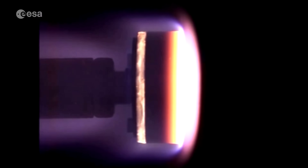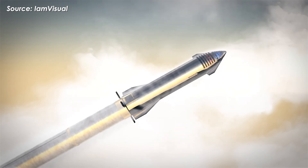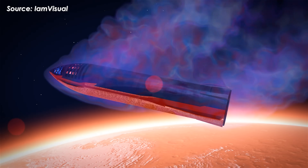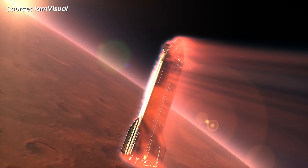If we assume Starship's water-cooled heat shield were to cover an area equal to half a cylinder — roughly 800 square meters or 8,600 square feet — then actively cooling the entire surface under extreme conditions would demand about 52 kilograms of water per second.